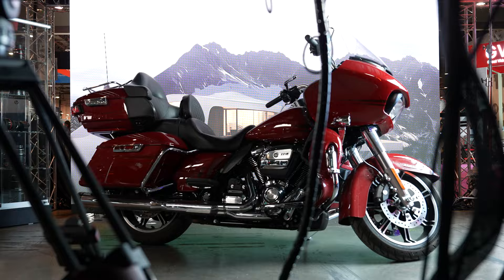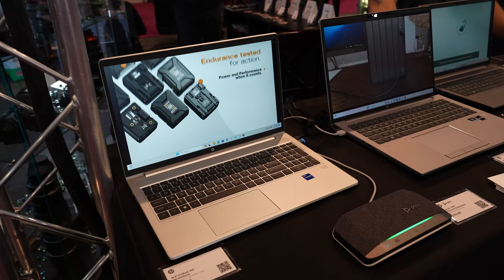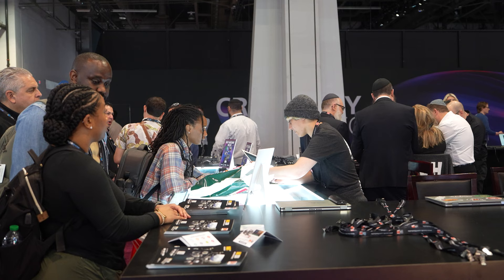We have so much on display: from the studio showcasing LED volume panels, a shootout with all your favorite cinema cameras, audio showcase, workflow stations, printing area and so much more — and our experts are ready to welcome you and chat. So let's see what 3,200 square feet has to offer — follow me.